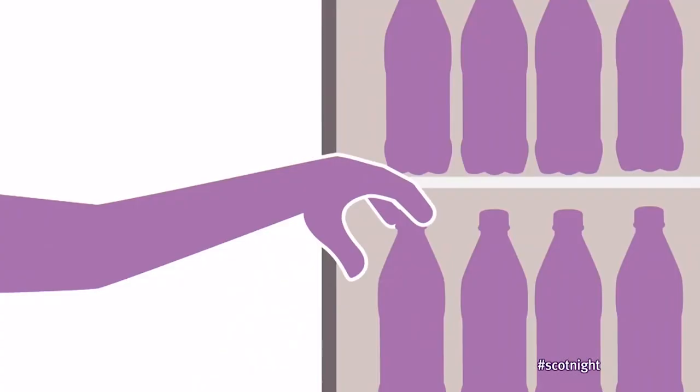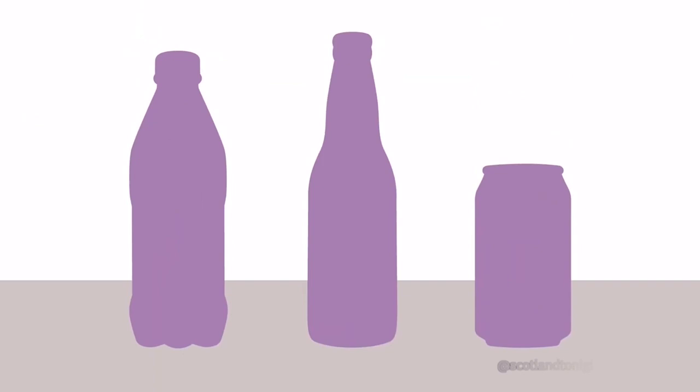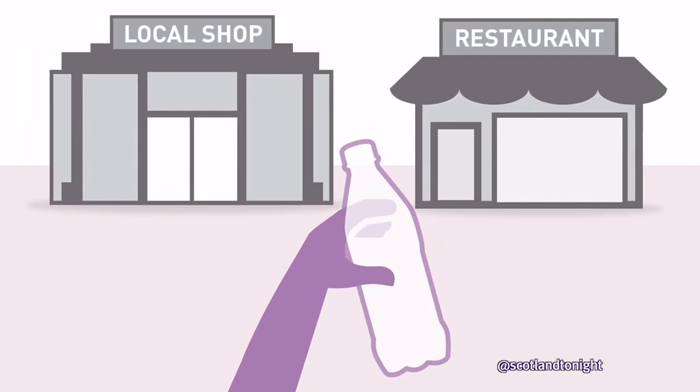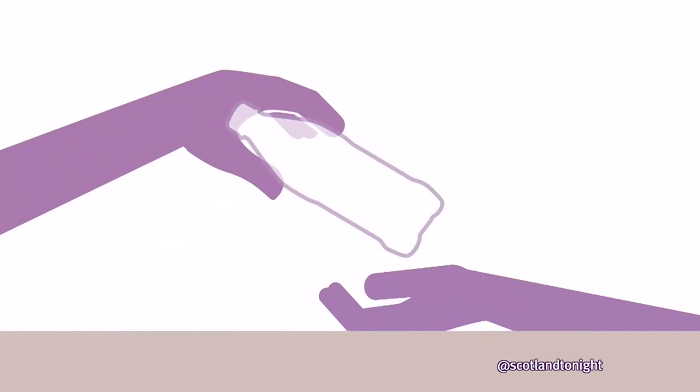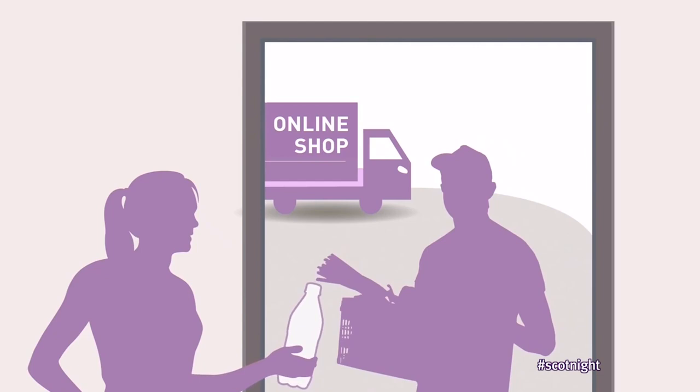When you buy a drink, you'll pay a 20p deposit. Plastic bottles, glass bottles and metal cans are included. Once empty, take your drink container back to any shop or takeaway restaurant. You can hand containers back in different ways: over the counter, through a machine, or via an online retailer. When you return your container, you'll get your deposit back.